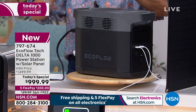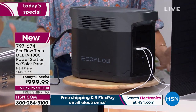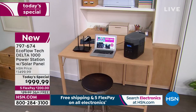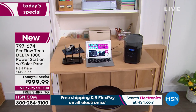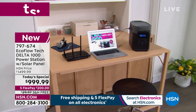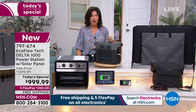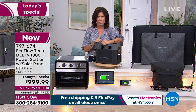You want to have a smoothie in the morning if the lights are out? Plug the lamp in and plug your blender in — this can do 13 different things all at one time. Five flex payments, $200, free shipping and handling, or $55.55 on VIP financing. You're going to be able to watch TV, have Wi-Fi in your home, continue working, have a lamp plugged in, even brew coffee.